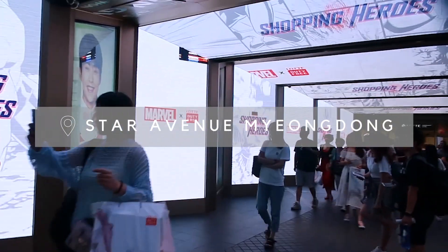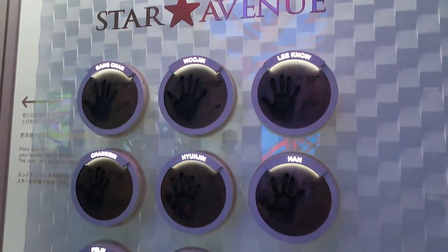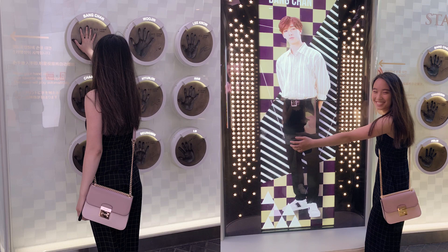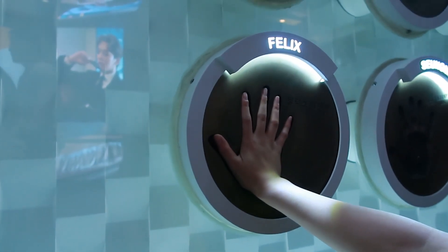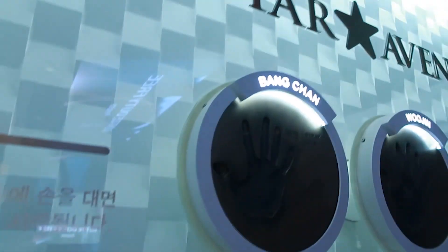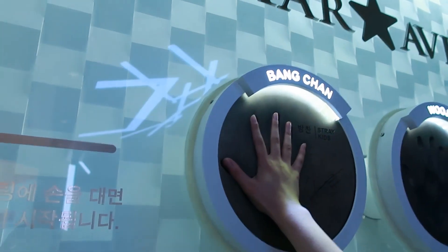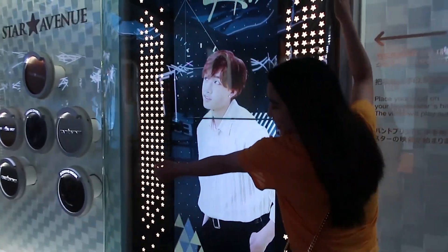Next to our hotel, there was a place called Star Avenue — one of multiple locations. We saw the hand prints of groups such as 2PM, BTS, and my personal favorite, Stray Kids. Who said he has tiny hands? He doesn't. Go to Bang Chan now. Let it be known that I have the same hand size as Bang Chan, and my hand is really small.